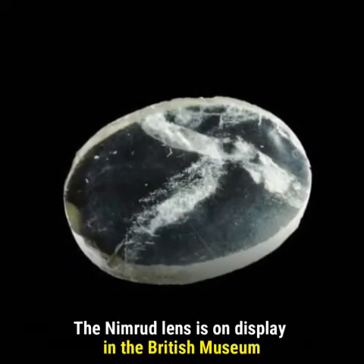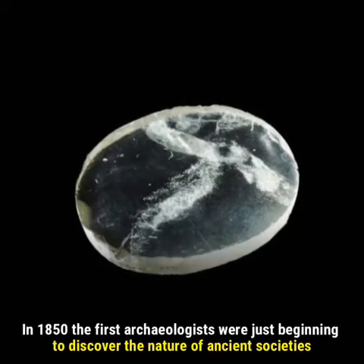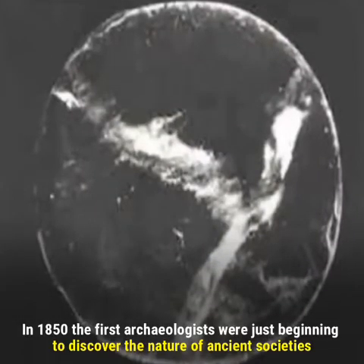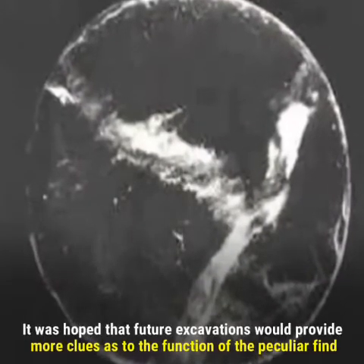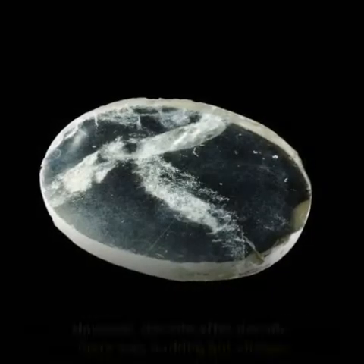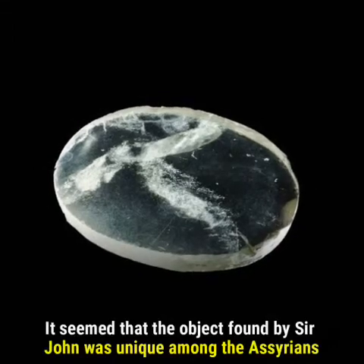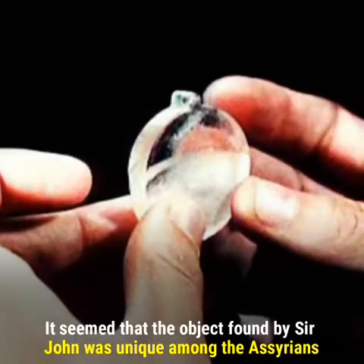Because the lens is made from natural rock crystal, the material has not deteriorated significantly over time. The Nimrod lens is on display in the British Museum. In 1850, the first archaeologists were just beginning to discover the nature of ancient societies, and it was hoped that future excavations would provide more clues. However, decade after decade there was nothing but silence, and the object found by Sir John seemed unique among the Assyrians.